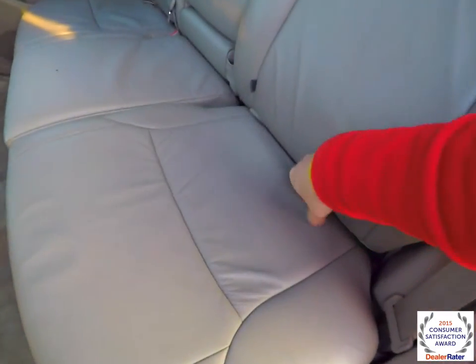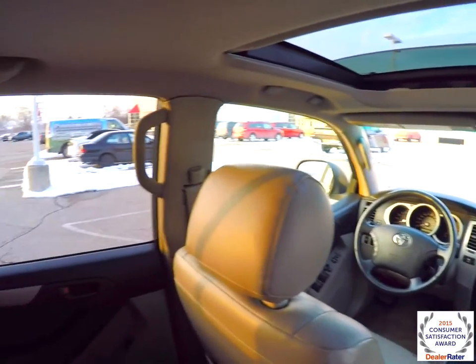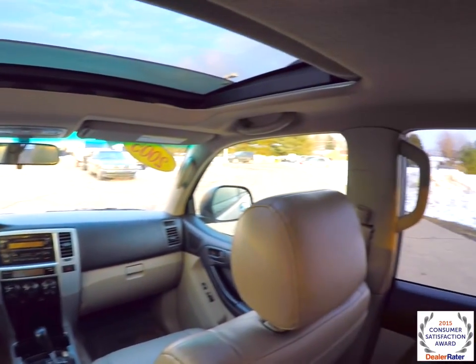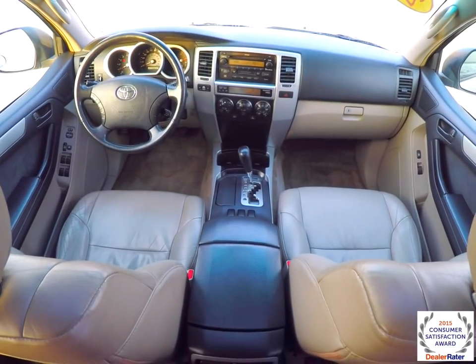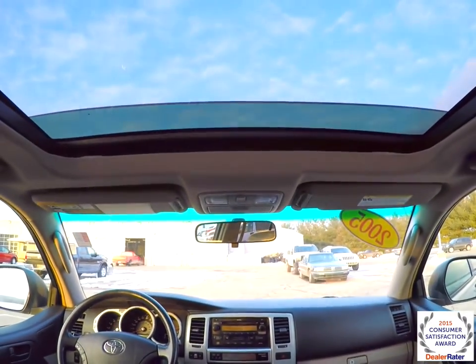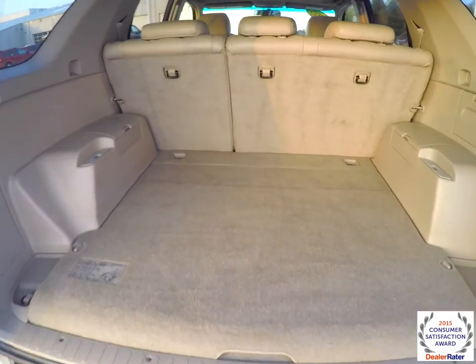To fold the seats is easy — just locate the tether on the seat bottom, lift it up, and on top of the seat back there's a button to press. The luggage area is very nice and spacious.